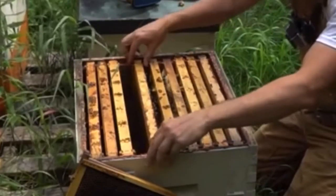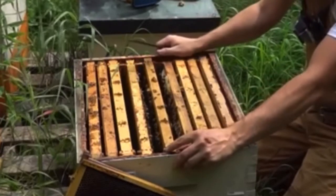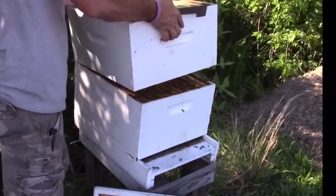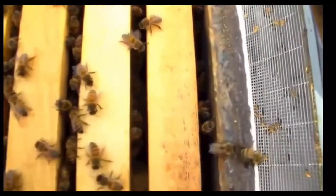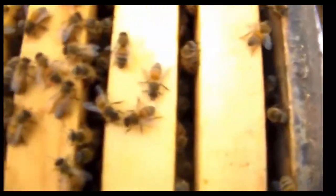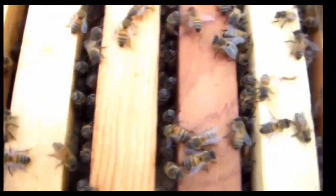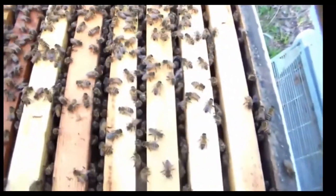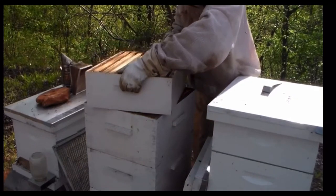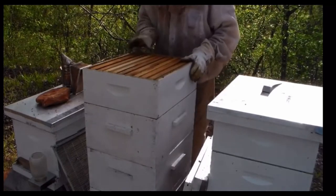If our bees were in a regular box hive right now, we would only have one box with 10 frames. As the bees increase in numbers and fill up the first box, we would add a second box to the brood chamber. Once the frames in the bottom two boxes are approximately two-thirds full of bees and built-up honeycomb, we know the colony is sufficiently strong to begin stockpiling honey. At that point, they can produce more than enough for their immediate needs. The brood chamber will be full of brood, pollen, and honey, but the boxes above the brood chamber are honey boxes — that's where the bees will store honey exclusively.